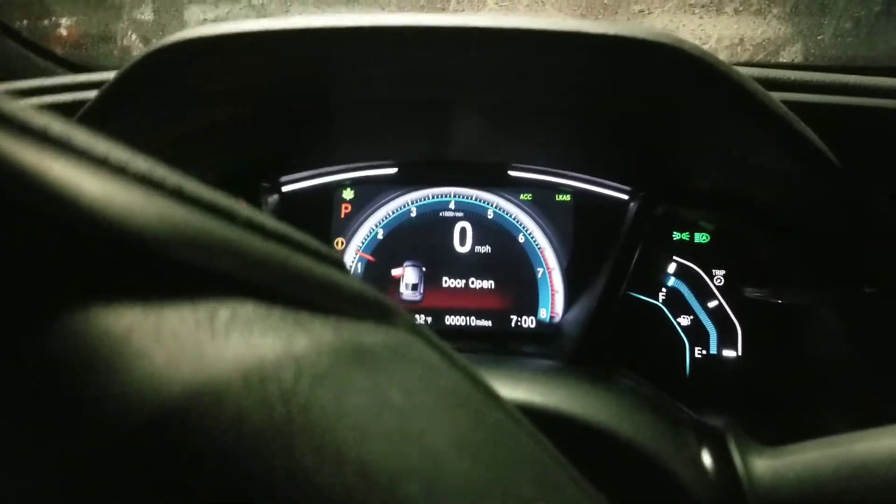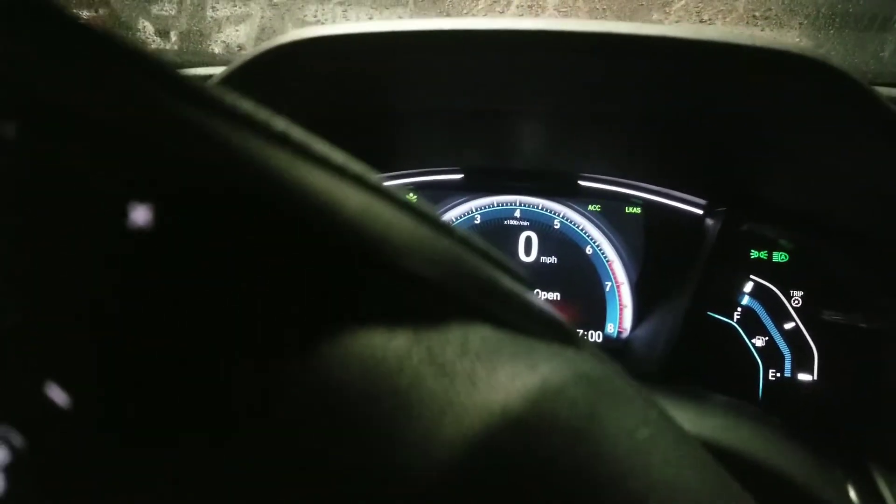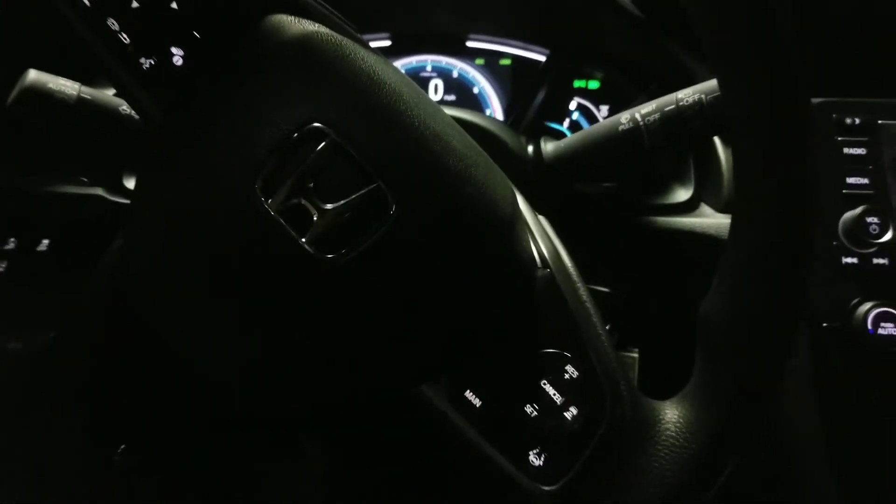This model also has automatic headlights, so you don't get that chime or alert when you get out. They switch to high beams automatically on dark roads at night. The controls to the left are for the collision mitigation — you can turn it on or off — the road departure mitigation, and to remove traction control if needed. You've also got a tilting and telescoping steering wheel.